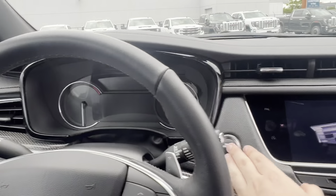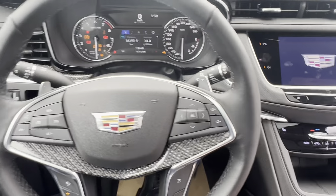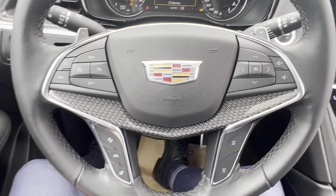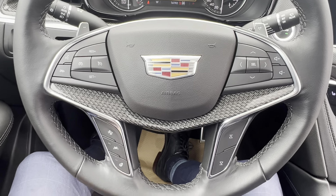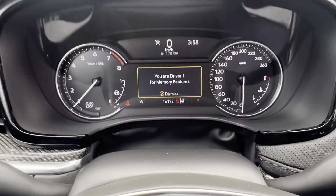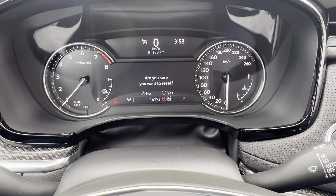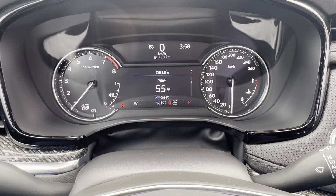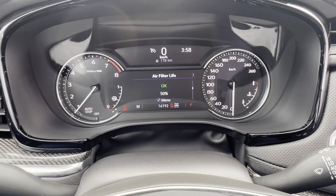Moving into the vehicle, I'm going to go ahead and turn it on. On the steering wheel, you have all your lane keeping assist, heated steering wheel, and all your safety features. And then your driver information center, which will display everything you need to know about the vehicle.